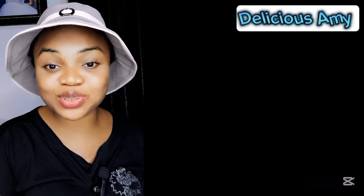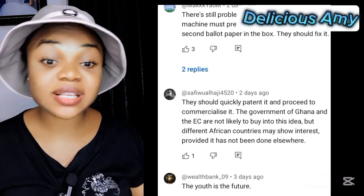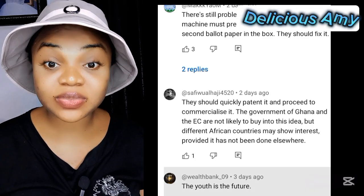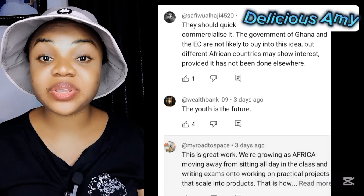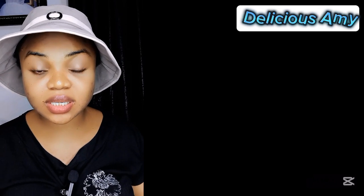Let's read Ghanaians' reactions to this technology. One commenter says there is still a problem with the machine — the machine must prevent putting a second ballot paper in the box. Another says the youth is the future. Another says this is great work — Africa is moving away from sitting in class writing exams and working on practical projects that scale into products. This is how we grow as a continent, building our own solutions. Another says these children have solved what our EC and leaders cannot solve — they need support in all ways. It is Ghana to the world.